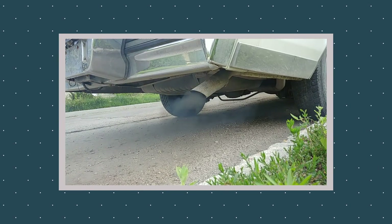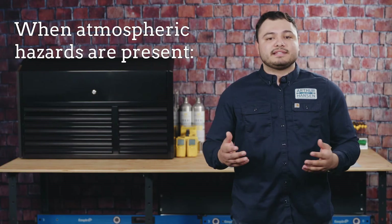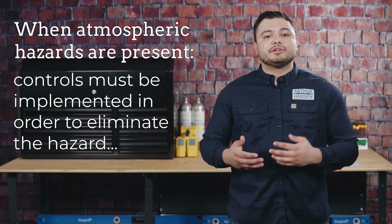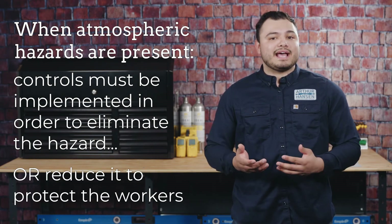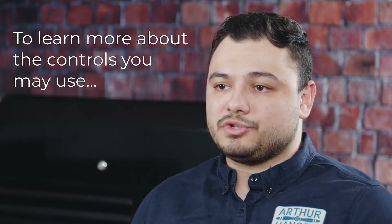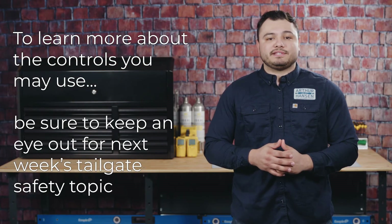Conditions often change, sometimes just by the type of work that's being done. For example, deaths have occurred from vehicle exhaust fumes entering the space through ventilation fans. When testing shows that there are atmospheric hazards present, controls must be implemented to eliminate the hazard and/or protect the worker when eliminating the hazard is not feasible. To learn more about the controls you may use to control these hazards, be sure to keep an eye out for next week's tailgate safety topic.